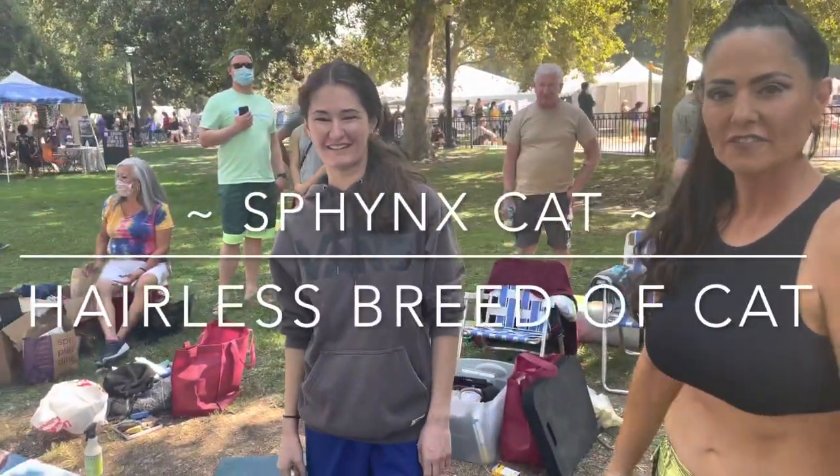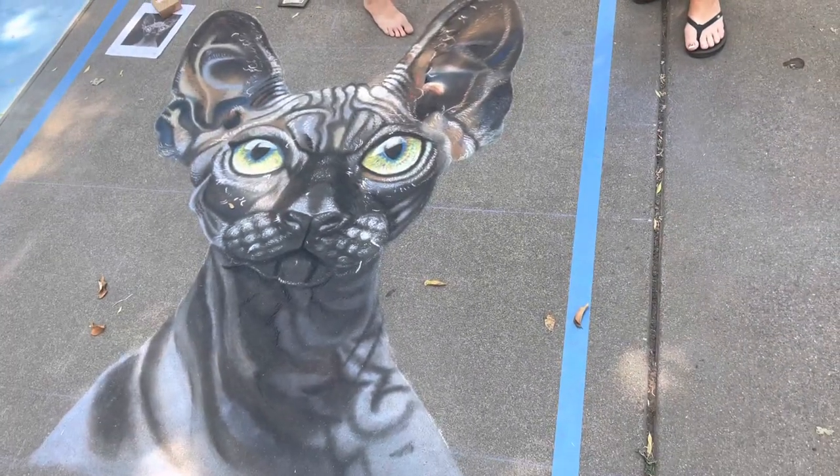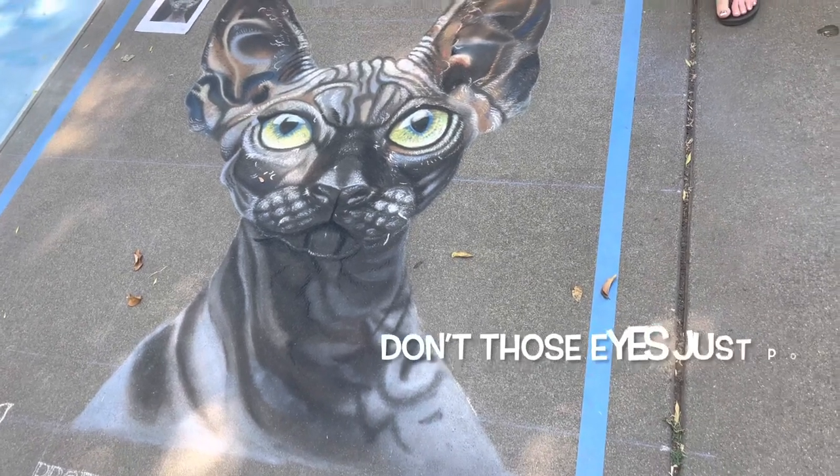This year I made a Sphynx cat. It's a hairless breed of cat. Come on in here, Dave. Well, wait a minute. Look at that. Oh, my God. Look at all the detail. Don't those eyes just pop? Yeah.